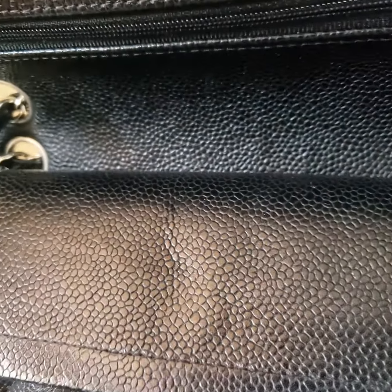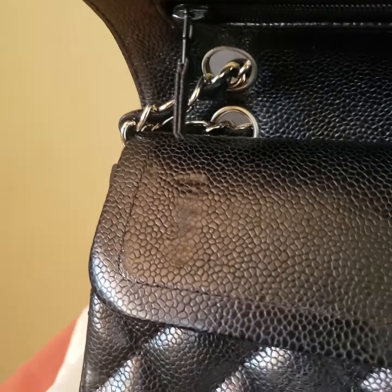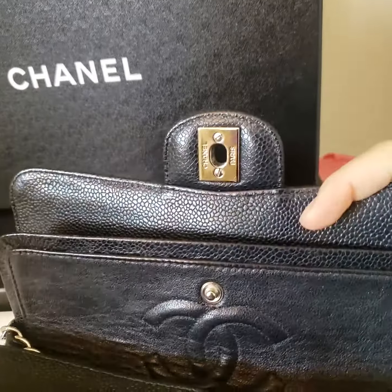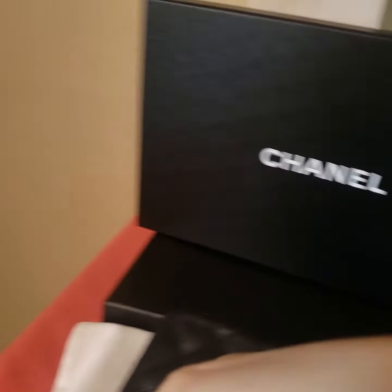It does have some scratching on the buckle. Inside there is a crease right here, and on the left where the zipper rests there is some inner wear as well.